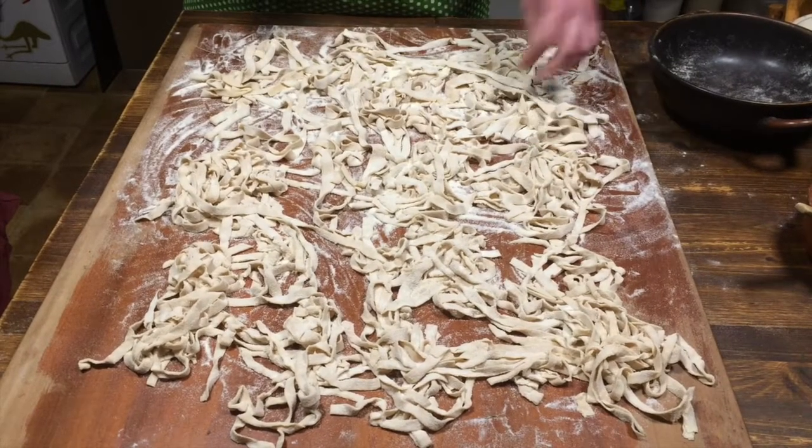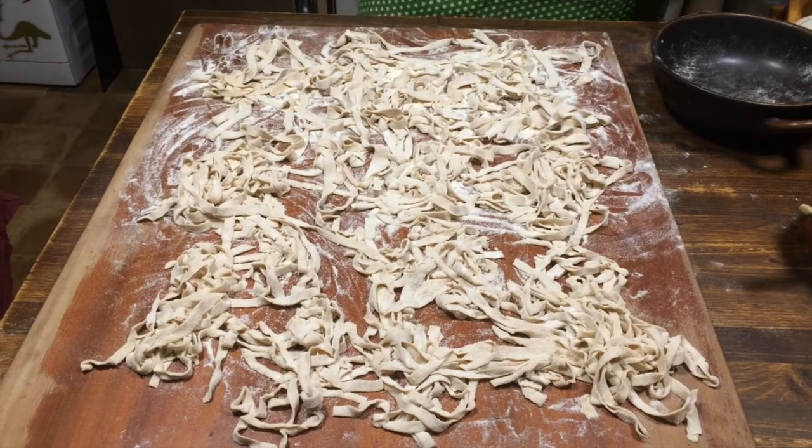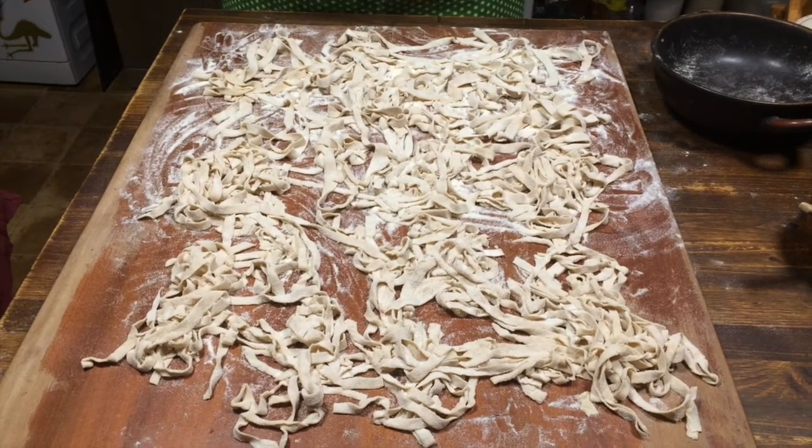Meanwhile we can talk about what they would have been served with, because certainly not tomato sauce — as the tomato, as we all know, was not yet known in Europe. But even the modern Itria noodles from Salento are eaten mainly with chickpeas.